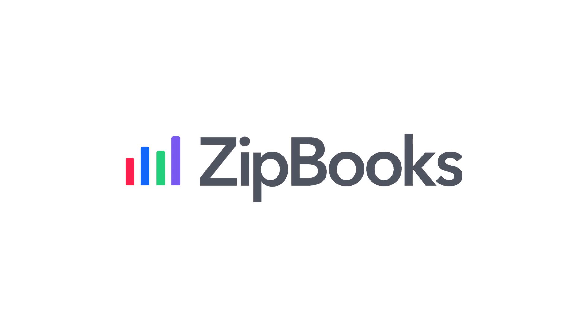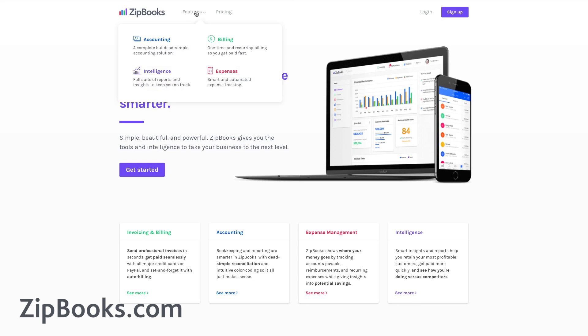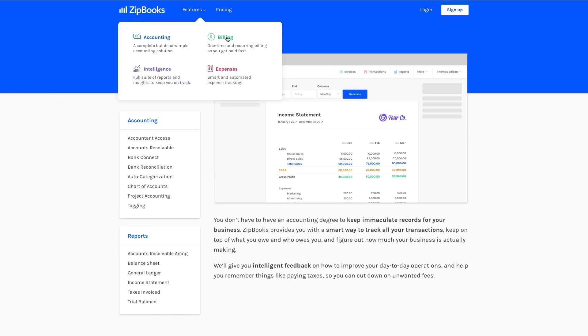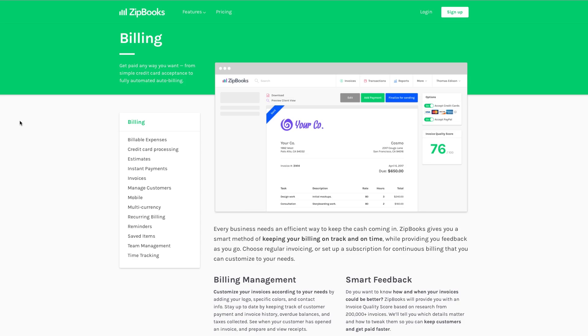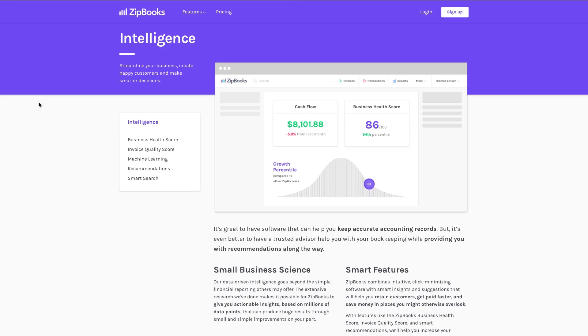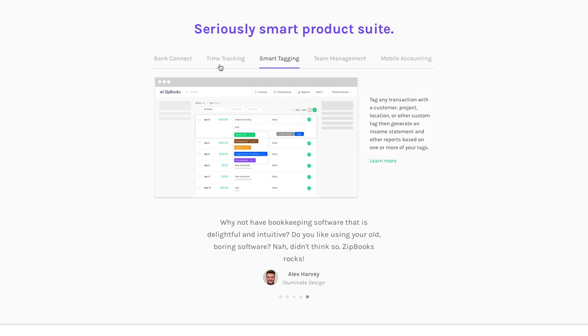Our first pick is ZipBooks. With a simple user interface and great features, ZipBooks can help you master accounting. Those features include invoicing and billing, bookkeeping and reporting, expense management, and even intelligent insights based on real data to help you get an edge over your competitors.